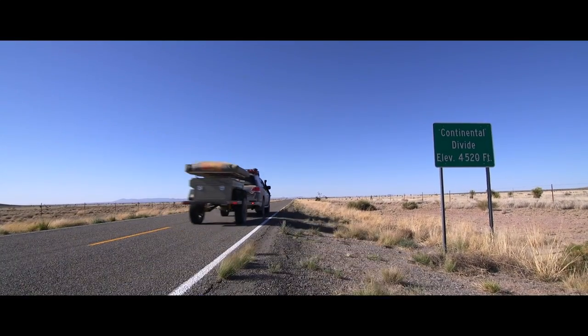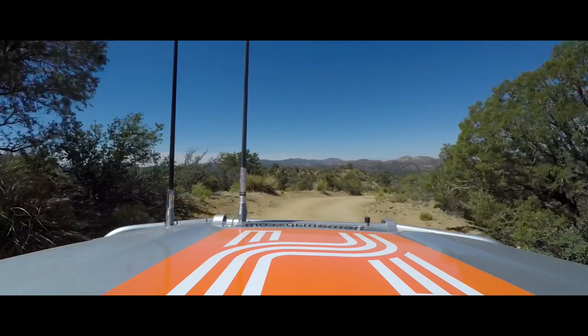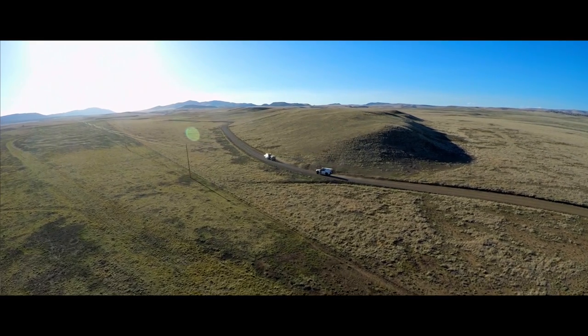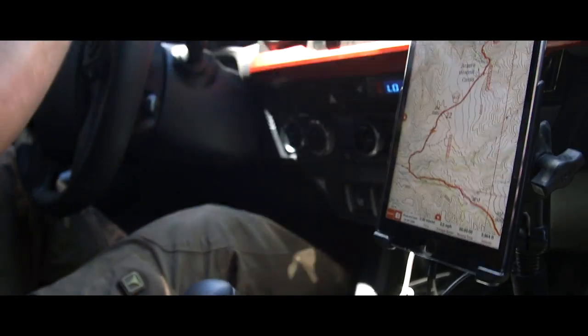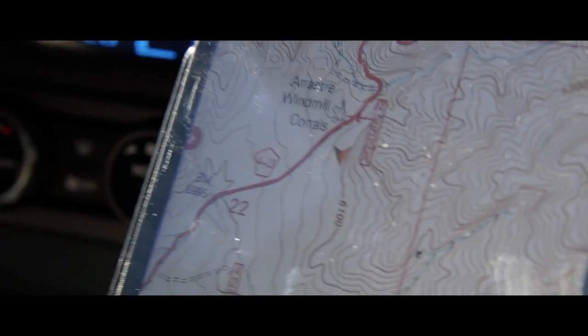Throughout the expedition, different teams will be mapping the route to the Continental Divide. For the first leg of the journey, Expedition Overland has had the privilege to link up with the HEMA Map Patrol vehicle in southern New Mexico on the Mexican border. We will be using the new HEMA North American Explorer app to record the expedition as it follows routes along the Continental Divide.